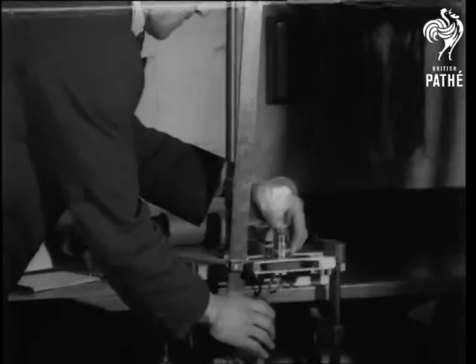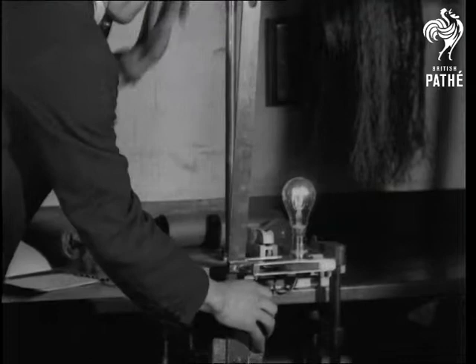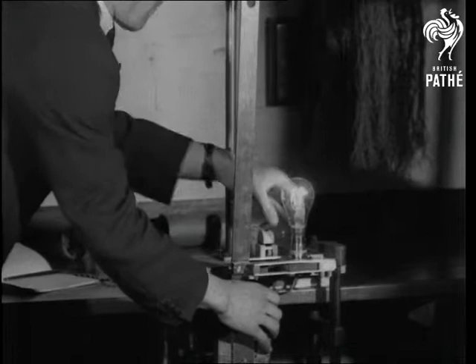Even lamps are tested here. The ill-treatment that you see is surely worse than anyone would knowingly inflict on a defenseless bulb.